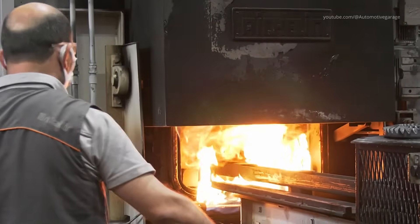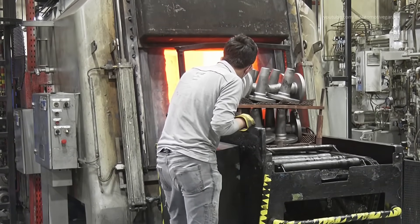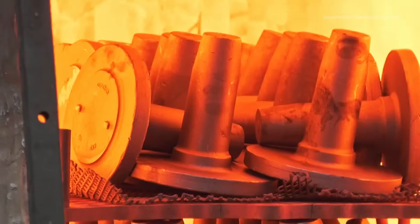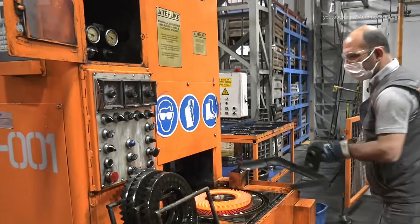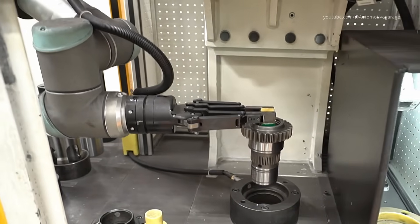Casting and Machining Engine Components. The journey of a New Holland tractor begins with the creation of its heart, the engine. At the GZ plant in Italy, the process starts with casting engine blocks and other critical components. Molten metal is poured into precision-engineered molds to form the basic structure of the engine. Once cooled and solidified, these castings undergo machining to achieve exact specifications, ensuring optimal performance and durability.